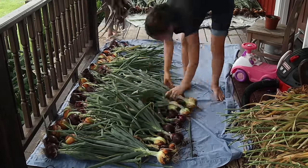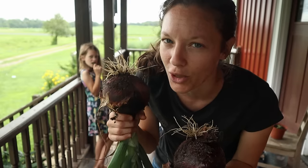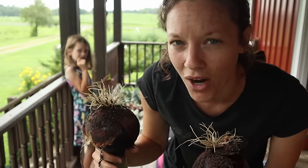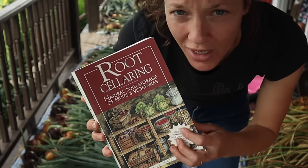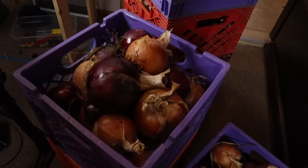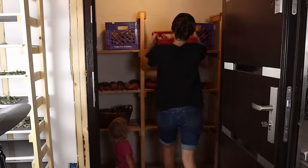In my opinion the key to success with growing nice big onions is all wrapped up in three things: number one, use lots of compost; number two, plant onion plants not the sets; and number three, plant them nice and far apart. I highly recommend the book Root Cellaring by Mike and Nancy Bubel — it really has tons of information in it. Then I brought them down to the basement to dry out even more and put them into crates to stick in the root cellar.